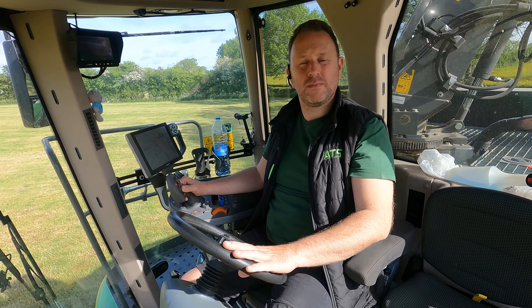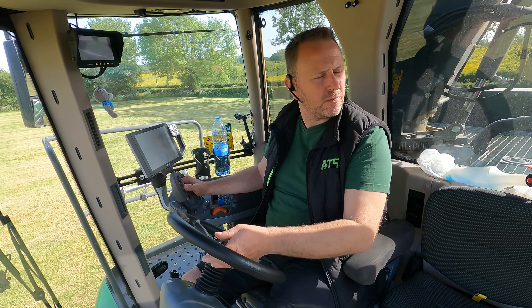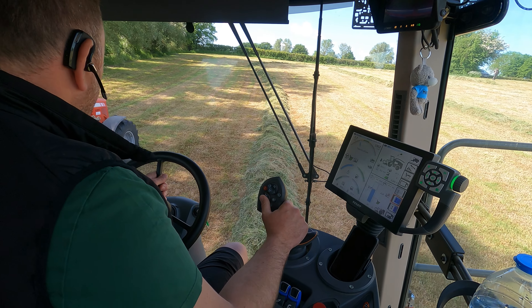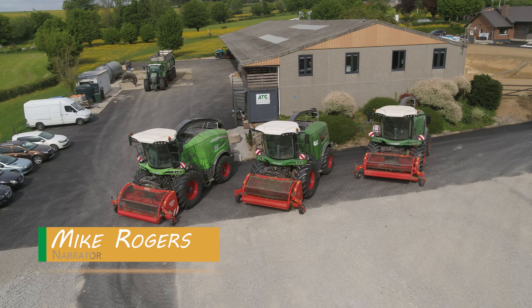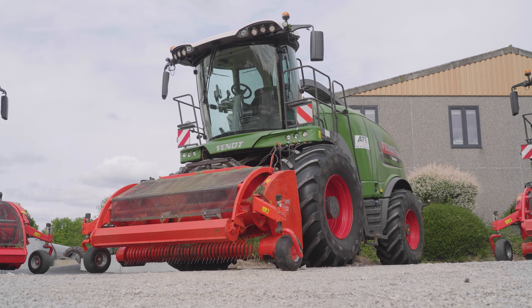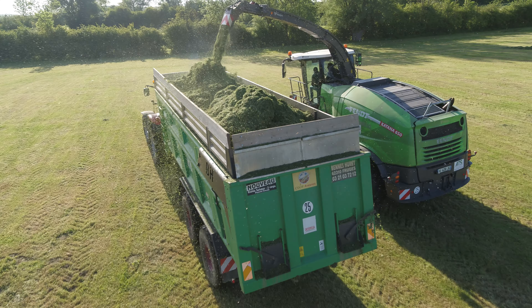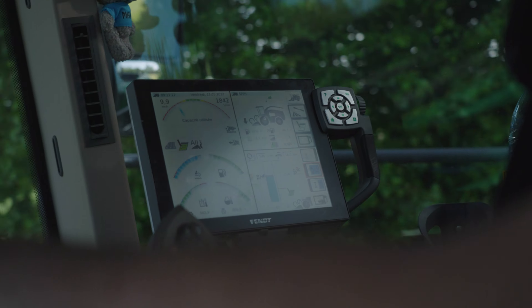Ludovic is operating the harvester right now. His fleet is being used to its full potential today and almost all 12 of the company's permanent employees are hard at work. ATS acquired their first Katana, a first generation 65 model, in 2014. This was followed in 2018 by another 65, a second generation model, and a second-hand 85. Ludovic is incredibly proud to be driving one of the first third generation 650s in France — it is one of only two machines produced in this special colour.